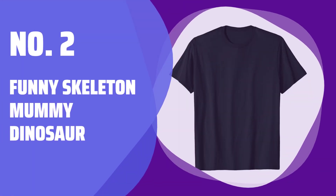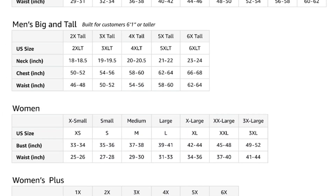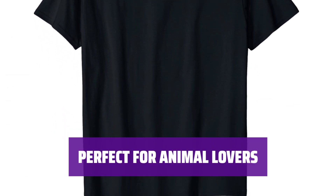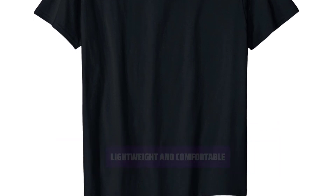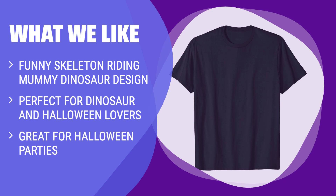Number 2: Funny Skeleton Mummy Dinosaur. Get ready for trick or treating with this funny skeleton mummy dinosaur design. It features a skull, rib cage, and Jack O' Lantern candy basket. This scary Halloween design is perfect for men, women, boys, and girls who love dinosaurs. It's great for Halloween parties or ghoulish theme parties. Made with a lightweight, classic fit, and double-needle sleeve and bottom hem, this design is comfortable to wear all day long. What We Like: If your child loves dinosaurs and Halloween, they will go crazy for this shirt. With its funny skeleton riding mummy dinosaur design, it's the perfect choice for dinosaur and Halloween lovers. It's lightweight and comfortable, making it great for Halloween parties.